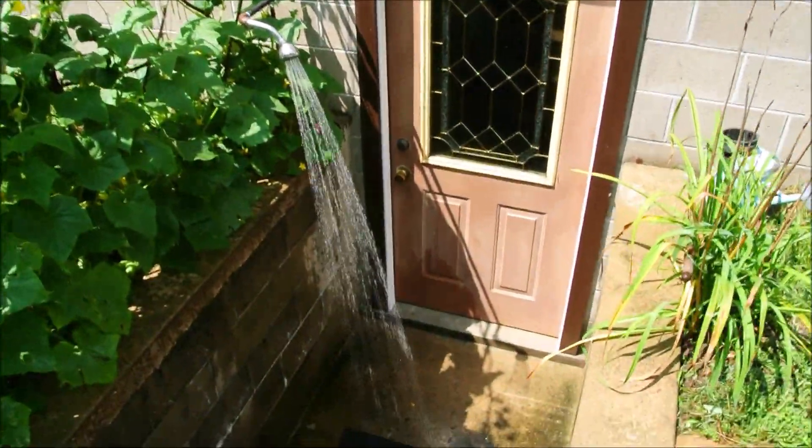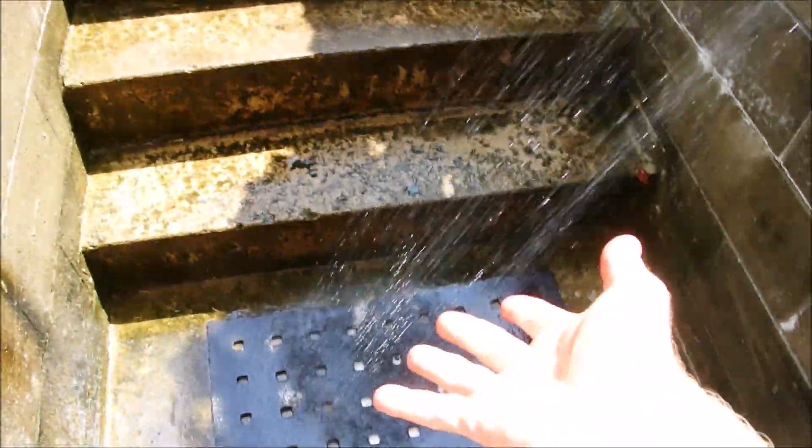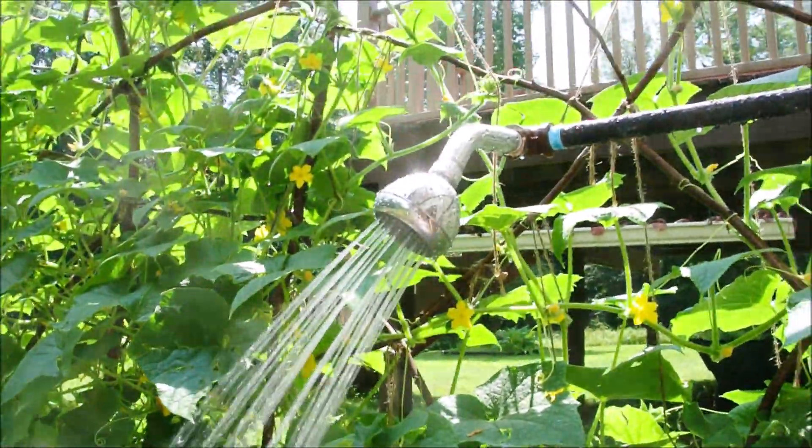The thing that makes it all possible is the drain — it's one of the first things I noticed when I moved here. There's already plumbing. So in effect, the hard part was already done. It was kind of a no-brainer to build the shower itself after that.